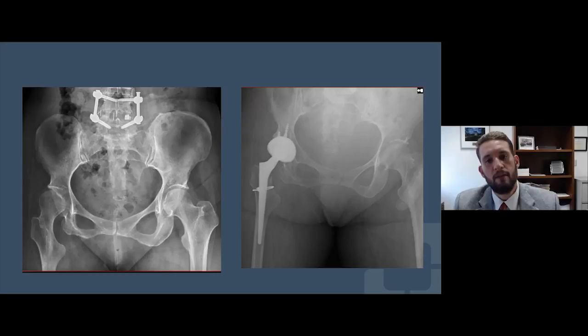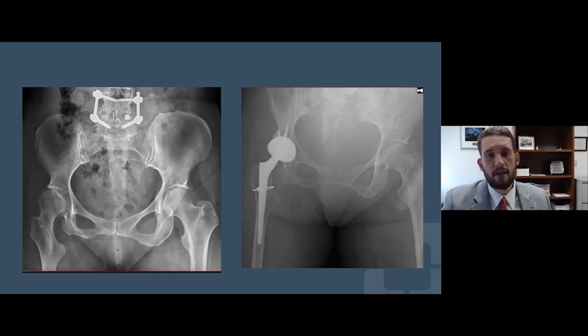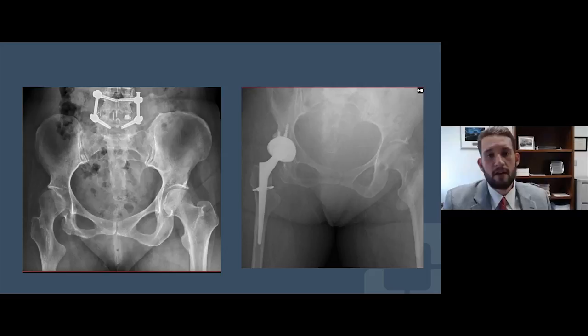Another patient came to me from Indiana — she had just missed the polio vaccine when it came out and had a significant polio effect on her right leg. The morphology of her two femurs is completely different, and all those considerations — including lumbar hardware visible on her x-rays — had to be factored in. Taking all of those things into consideration, she's having a nice outcome and is amazed at the difference.